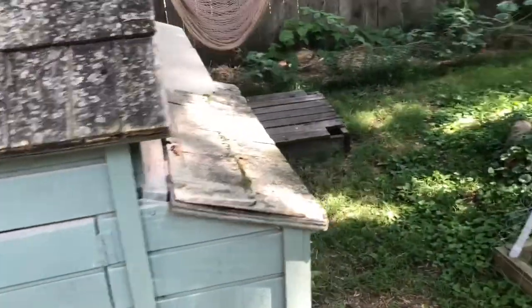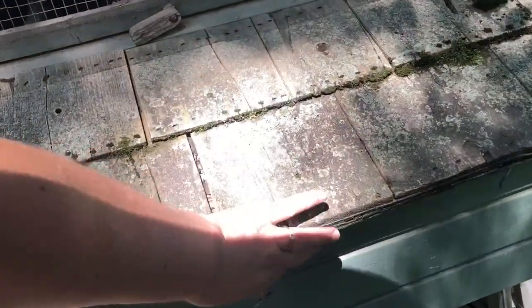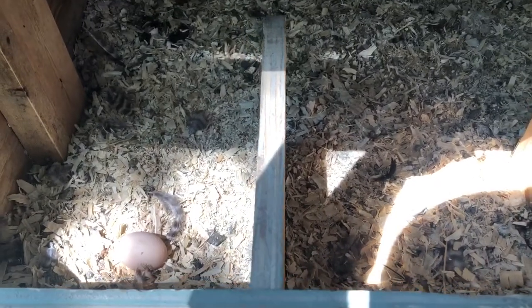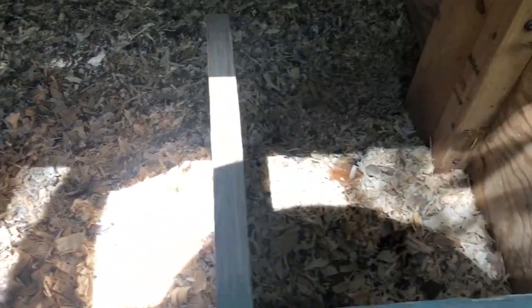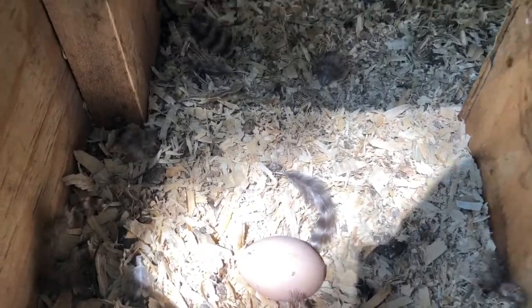Over here is the back part of the chicken coop — it's called a nesting box. This is where they lay their eggs, and they just kind of know how to do it. We don't really have to teach them. Every once in a while they lay an egg somewhere funny, but usually they lay them in here, and you can see there's one egg here right now. We'll come and get that later on.